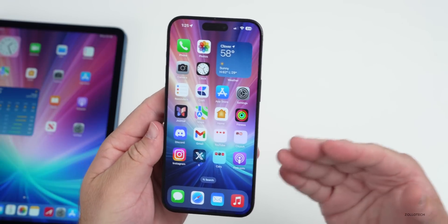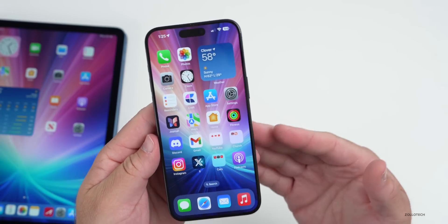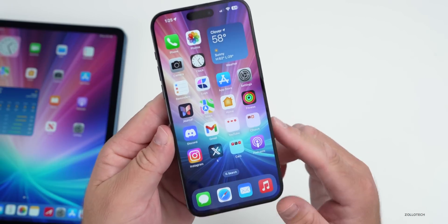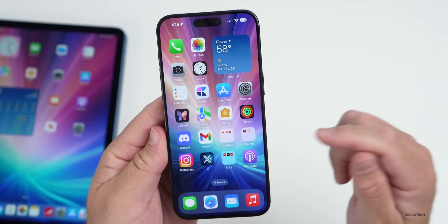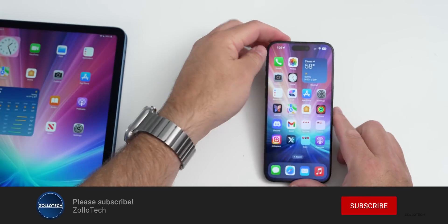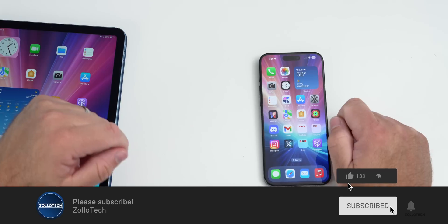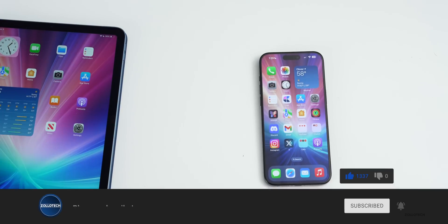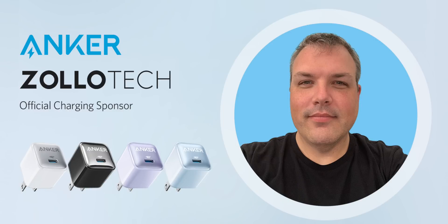Let me know what you think about these weekly app updates — if I should continue it as a series or just do it when there are major ones, let me know in the comments below. If you'd like to get your hands on this wallpaper, it will be linked in the description as always. If you haven't subscribed already, please subscribe, and if you enjoyed the video, please give it a like. Thanks for watching — this is Aaron, I'll see you next time.